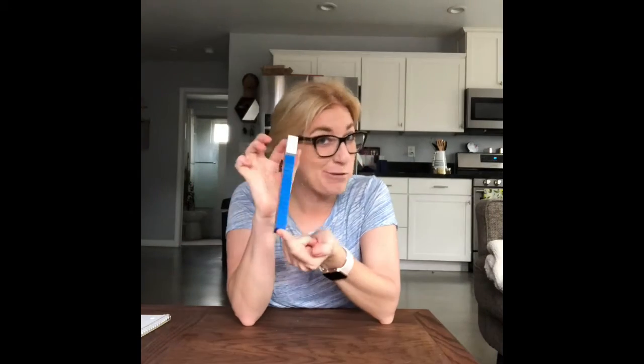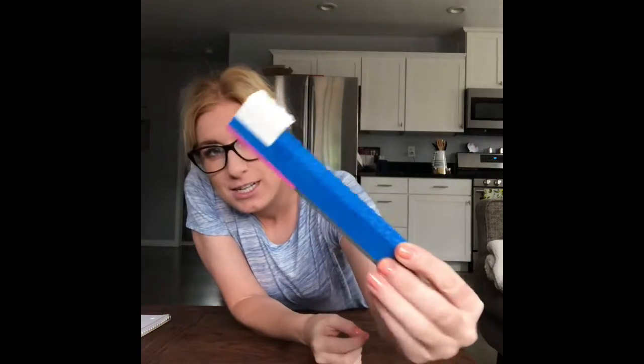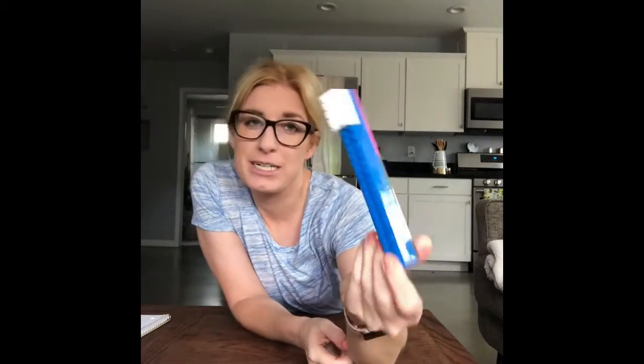So the card that I picked was build something or make something you use every day, and I decided to build a toothbrush. I use this every day — I hope you do too! It's good to brush our teeth, so I made a little toothbrush. Mine's actually blue and green but I wanted to just use blue Legos — it's my favorite color.